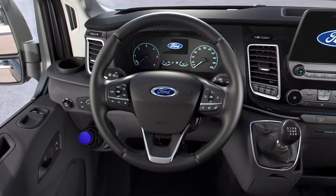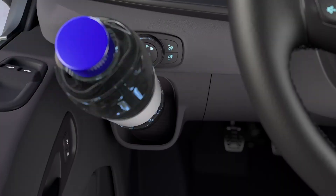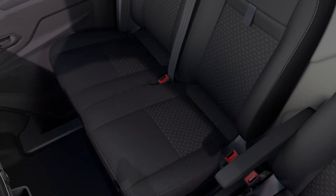Up in the cab, a new instrument panel and ergonomic design put you comfortably in control, and there's plenty of clever storage solutions so your kit can be safely stowed and easily reached when you need it.